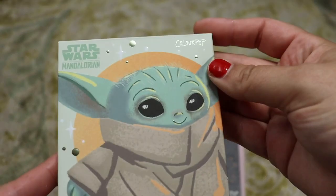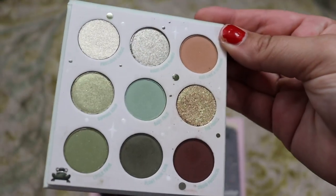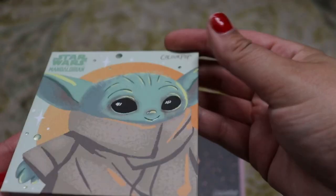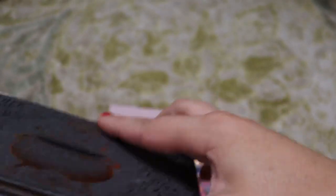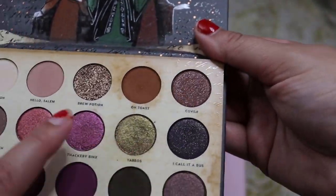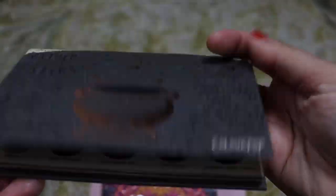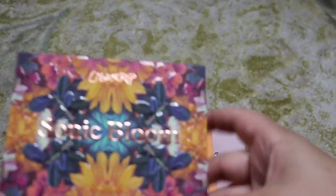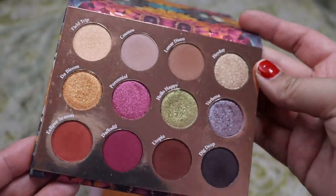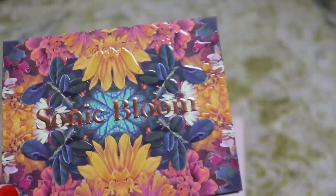Same with this one — ColourPop Star Wars Mandalorian The Child. We use this one all the time. I love it so much, keeping it. The first Hocus Pocus palette from ColourPop — I love this one in the fall. It's so good. I love these shimmers, that green and this warm brown, so definitely not getting rid of that. Sonic Bloom — love this one. I actually have one or two tutorials with this one. It's beautiful, not getting rid of it.